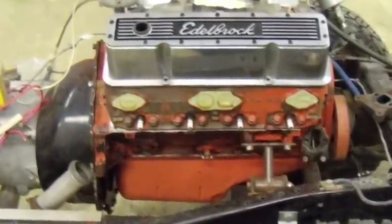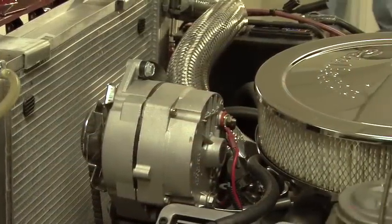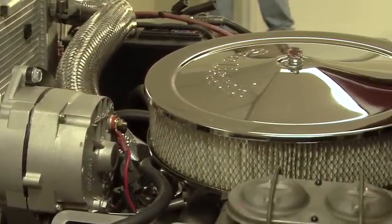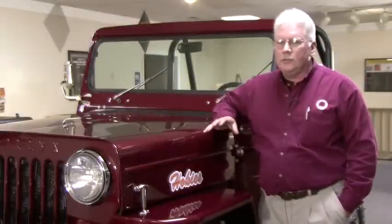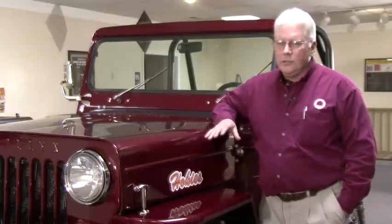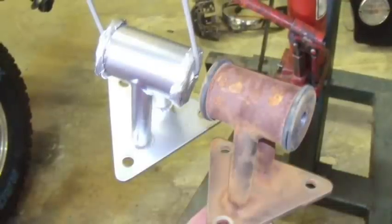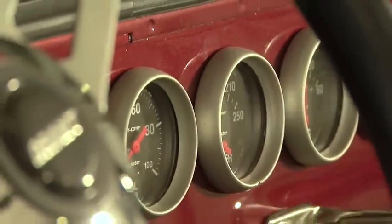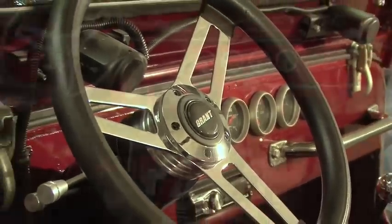This is a 350 small block Chevrolet motor. It's got a mild cam in it, an Edelbrock intake, and carburetor. But we had to change a lot of the mounting, the situations with the clutches, we had to change all the hydraulics, put power booster brakes on it, change the proportioning valves, and fabricate a lot of the brackets and things of this sort to make things work. It also still has a tilt steering column, so all of that had to be manufactured through shafts for the power steering.